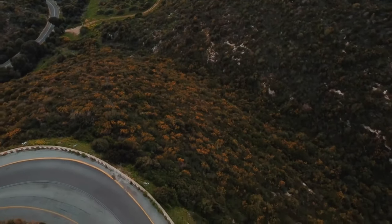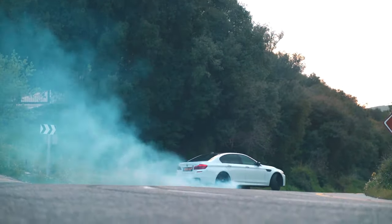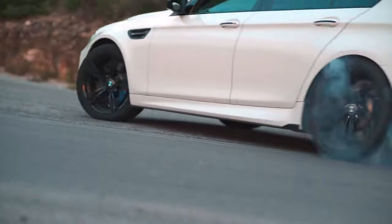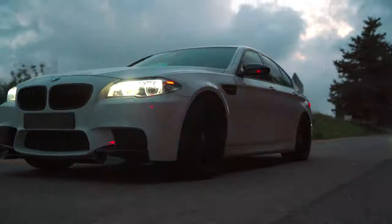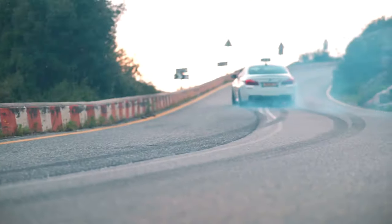This makes the F10 M5 fun — more fun than any sedan this luxurious has any right to be. Keep your foot in it and acceleration will become violent as you rush toward the red line. Peak power is at 5,000 to 6,000 RPM, but this isn't an inline-6. You can't really fall off boost and feel sluggish. The only thing I can knock here is the sound — the exhaust is muted, distant. The car is quiet inside even under full acceleration. Dare I say it doesn't even sound like a V8.